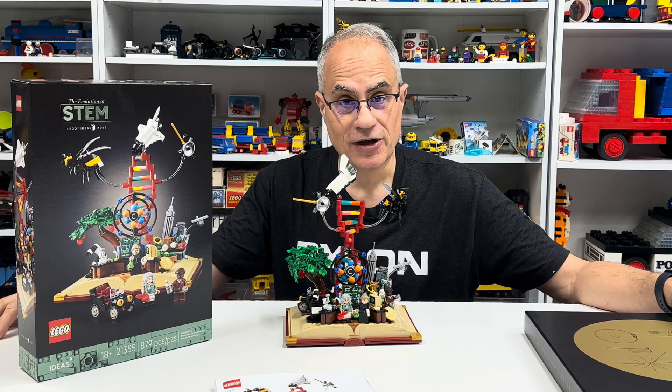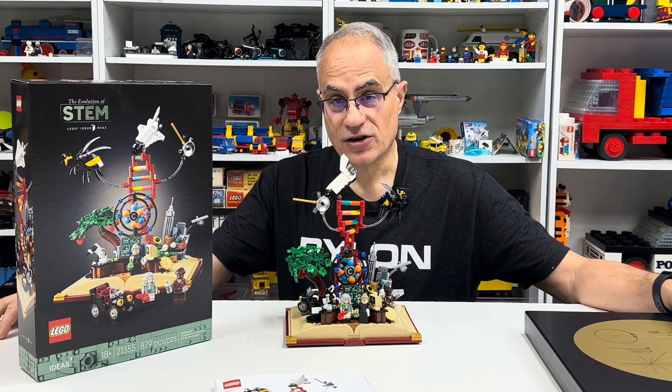Hey, it's Chappell. Welcome to BrickCzar. This is your home for vintage Lego.